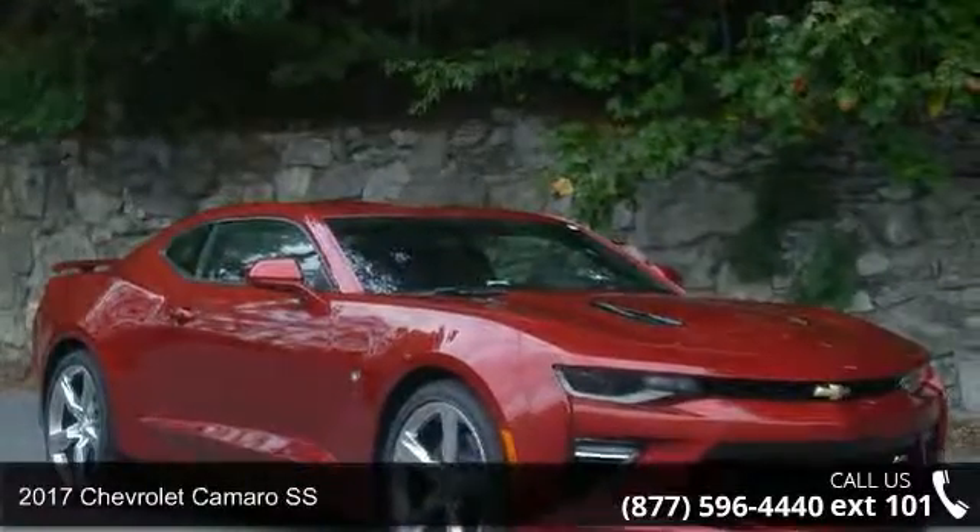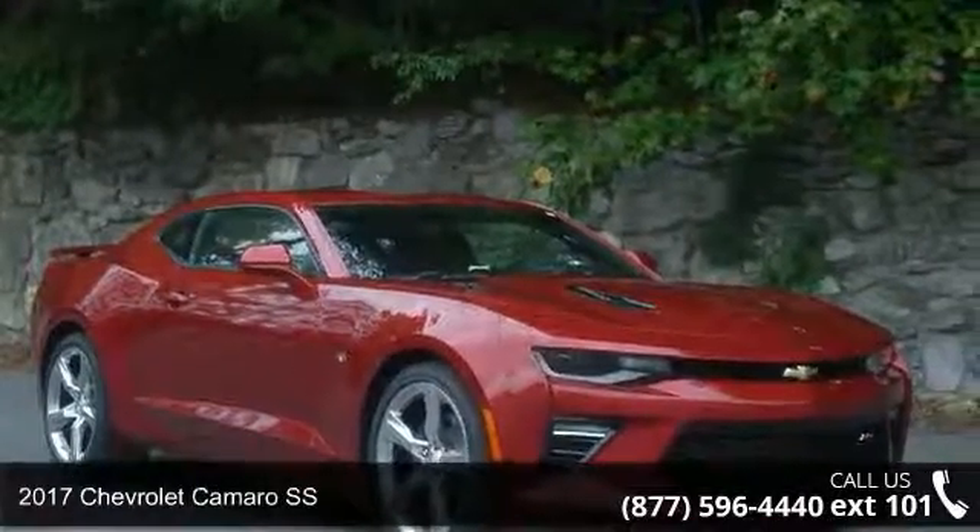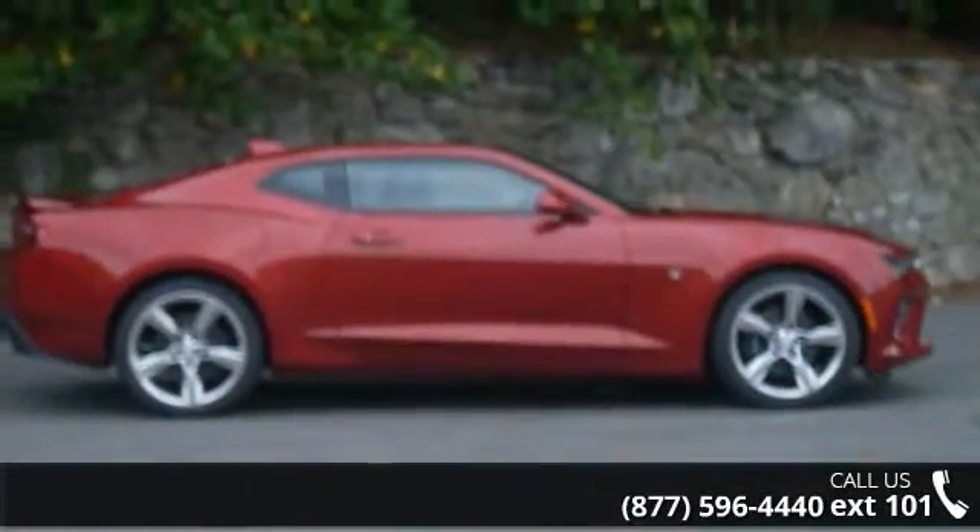Step into the 2017 Chevrolet Camaro SS. If you are looking for an automobile with great features, look no further.